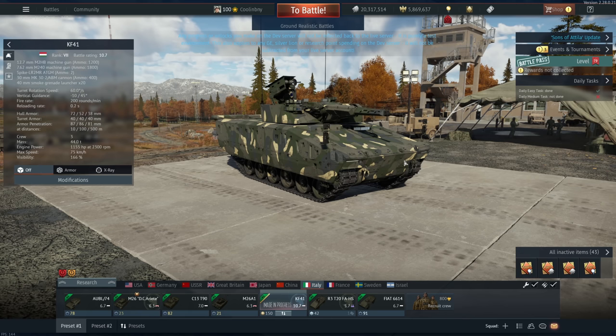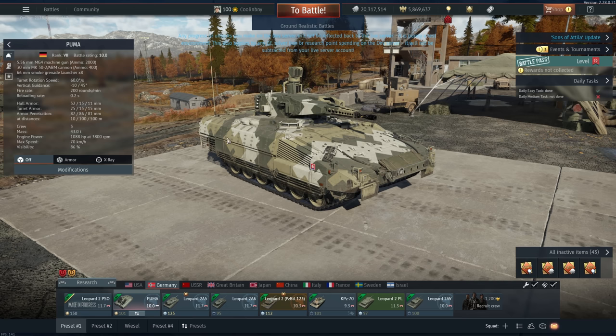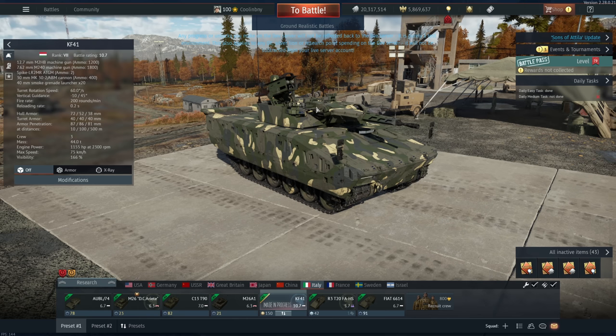As you can see, there are a bunch of Hungarian vehicles or vehicles used by Hungary, and this is no different. In fact, this is one of the most modern tanks in all of War Thunder. Rheinmetall from Germany made this thing, and it's more or less based on the Puma — very very similar. It actually has the same cannon and largely the same turret with the same turret traverse, and it weighs about the same.